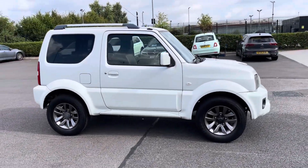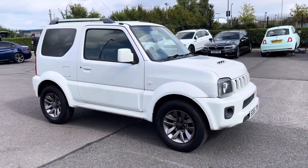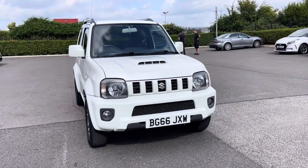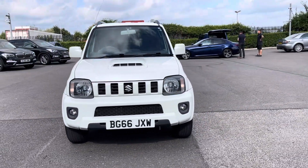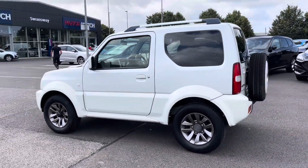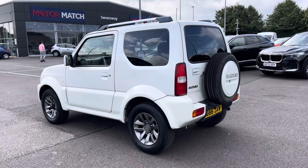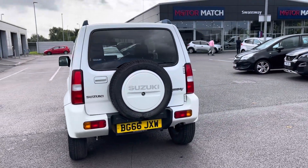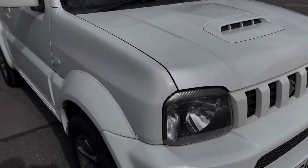Hi, my name is Anae from Motor Match Chester and today I'll be taking you around one of our used cars for sale, which is the Suzuki Jimny SZ4 four-wheel drive with a 1.3 litre petrol engine and manual transmission. This 2016 vehicle comes in a stunning superior white colour from two previous owners and it does boast a part service history with the last completed at 51,138 miles.